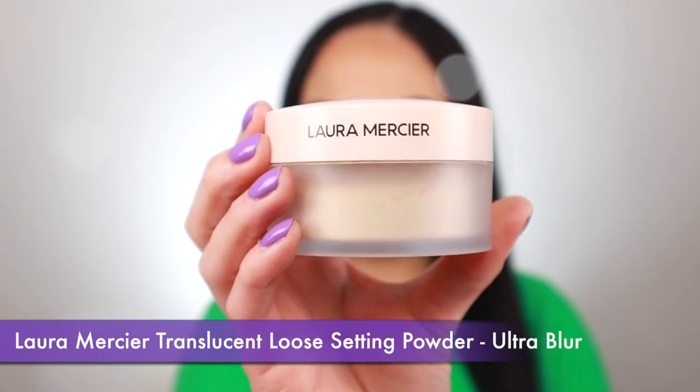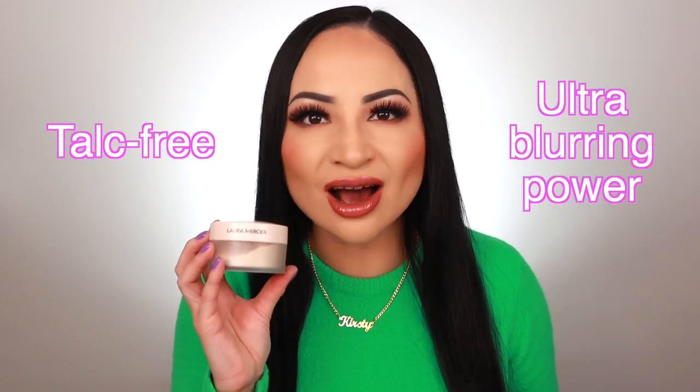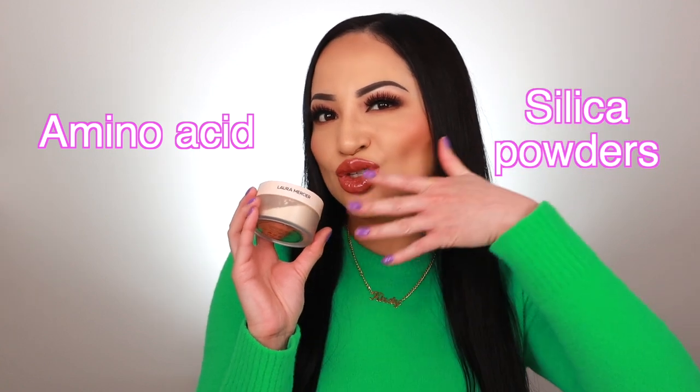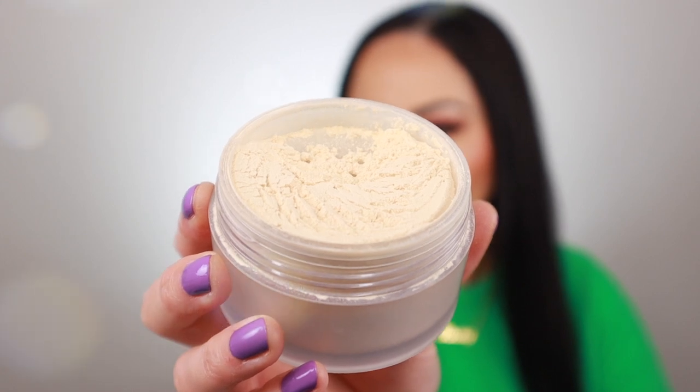Let's start with the Laura Mercier Translucent Loose Setting Powder in the Ultra Blur version — the latest and newest setting powder Laura Mercier has recently launched. It's just like the original version but is now talc free and has ultra blurring power, with a new infusion of ultra blurry ingredients including amino acid and silica powders to give you a super blurred soft matte finish. It's very finely milled, feels weightless and breathable, and makes your skin look airbrushed and filtered.